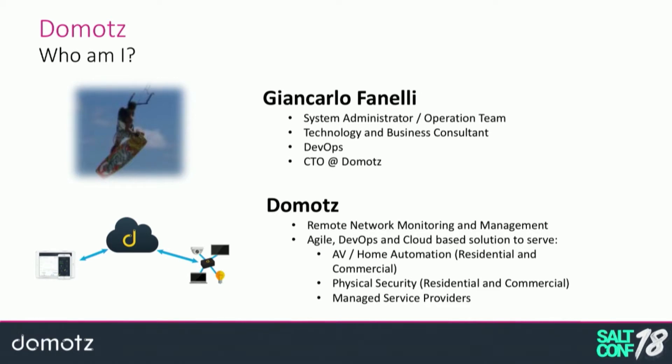We entered the audio-video home automation market very early, but soon jumped into a much larger market — the physical security space. Through Domots you can remotely monitor networks and device status, troubleshoot and resolve issues, reboot devices through a power distribution unit or PoE ports on switches, jump into device configuration pages, and create a secure channel with IP security cameras — replacing the bad practice of port-forwarding that camera vendors used to recommend for remote access.